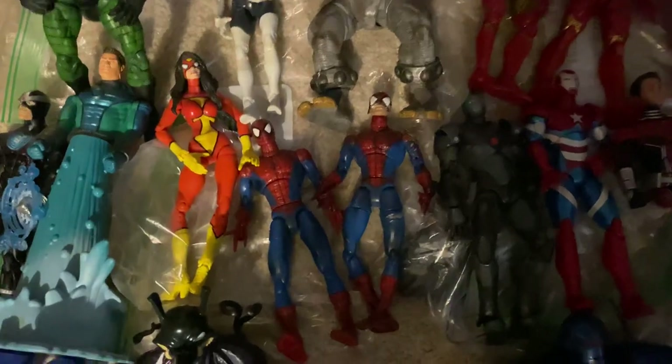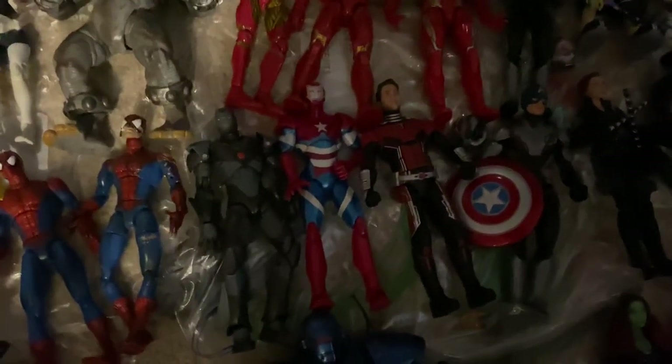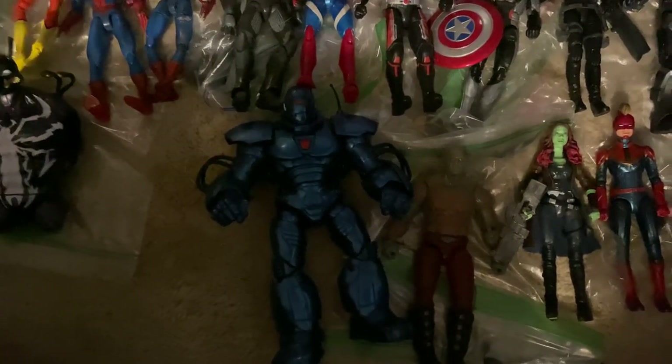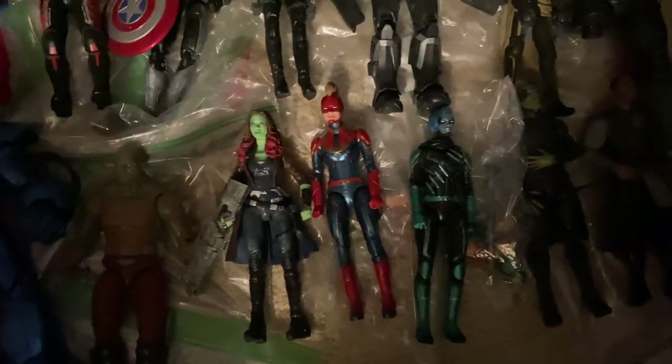I've got classic Spider-Man, battle damage Spider-Man, Striker Iron Man, Patriot, and Iron Monger build-a-figure. Also movie Drax, movie Gamora, Captain Marvel, Minerva, and Talos.